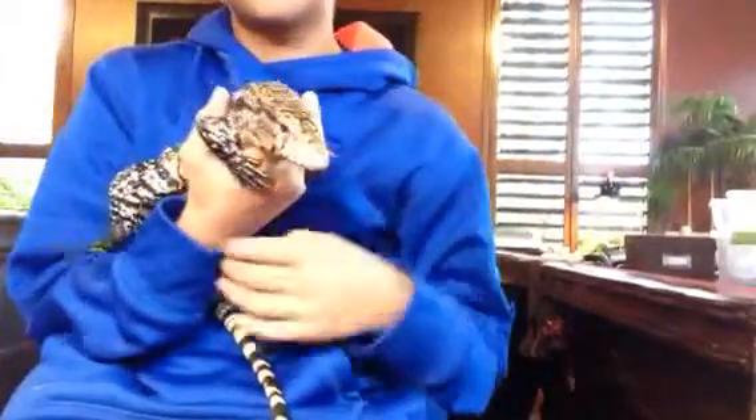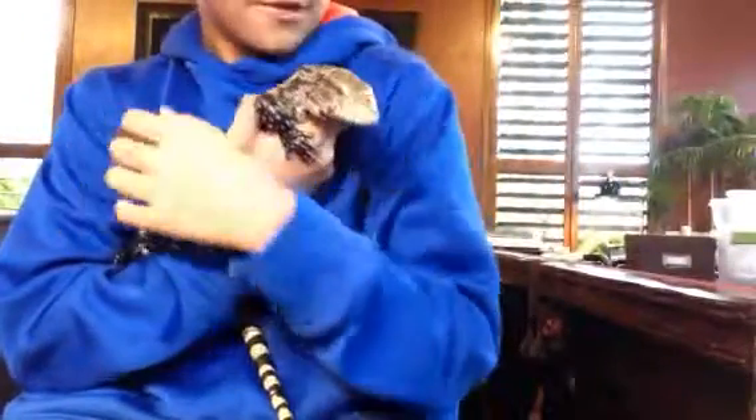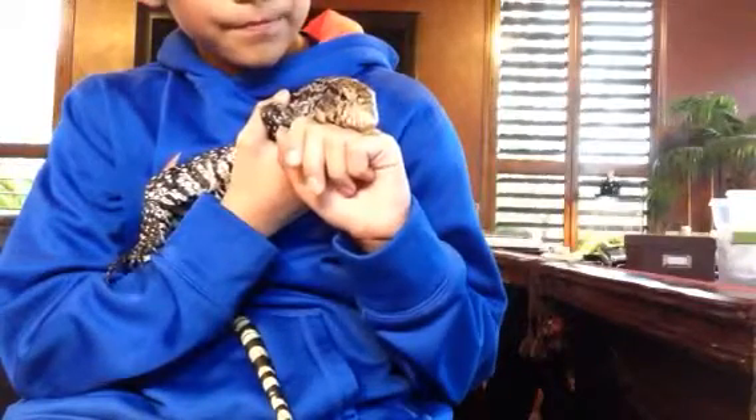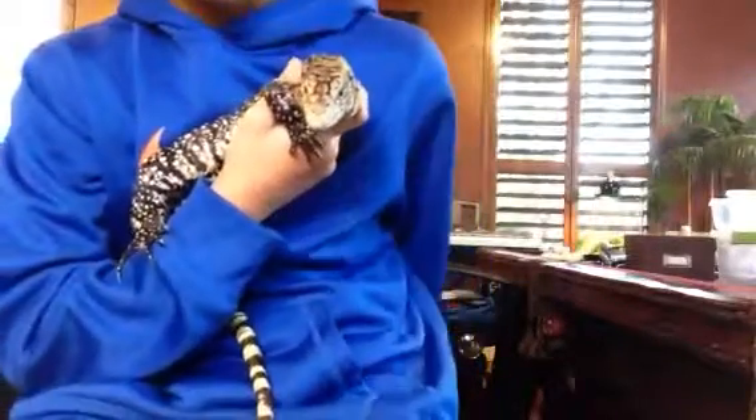I'm going to get him out. Come on, buddy. I was surprised he was this tame at the pet store — it's an Argentine black and white tegu. They're never this tame when they're selling them, and they never get handled.